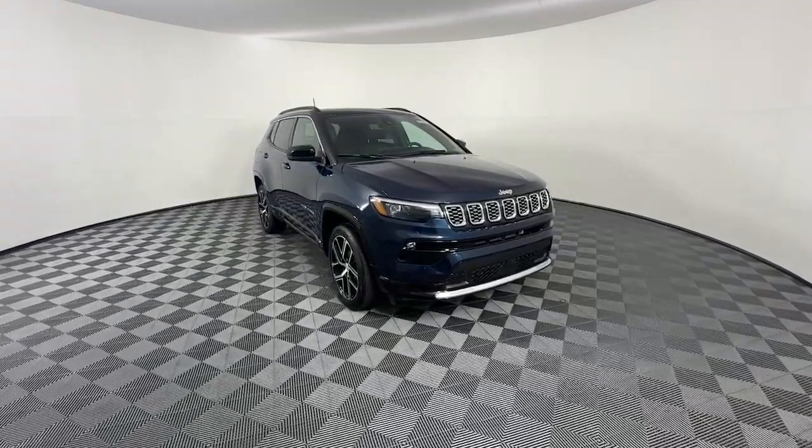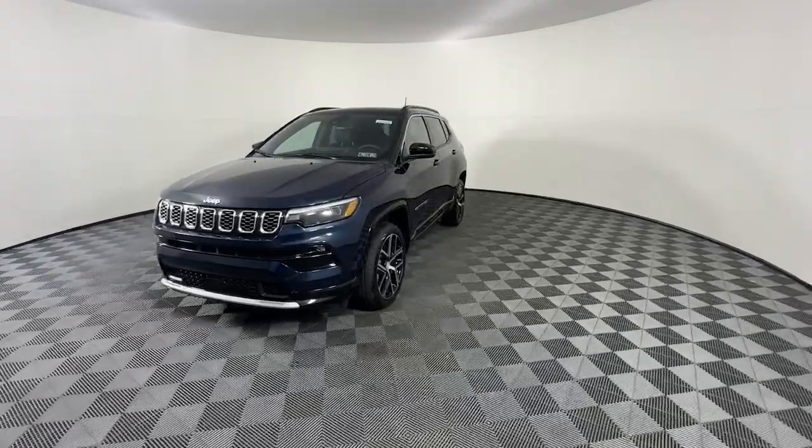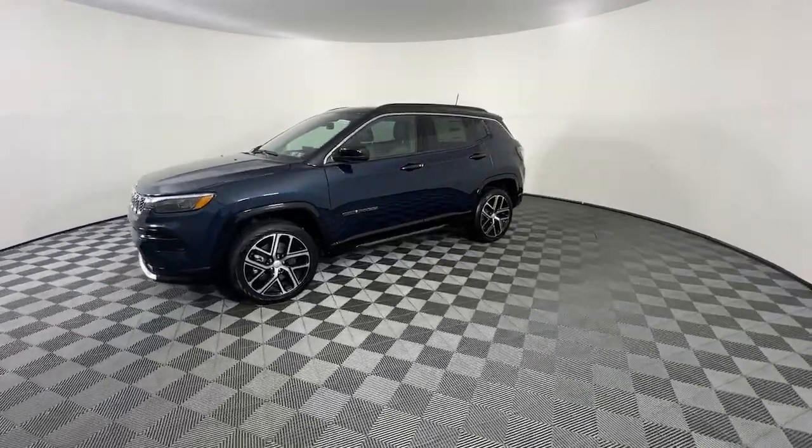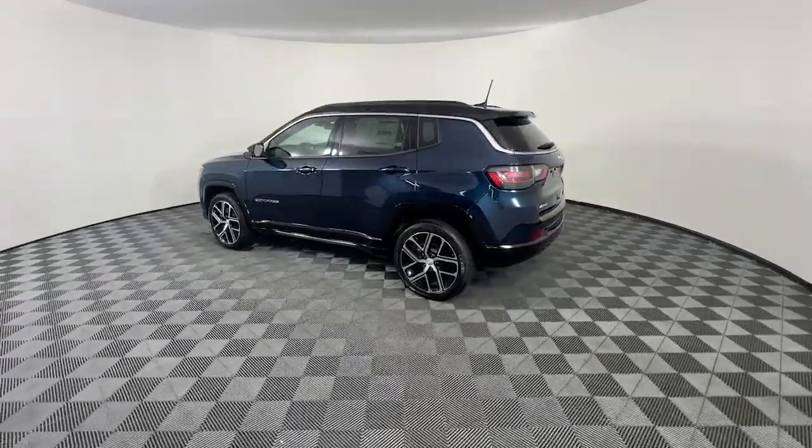Can you see yourself in the 2024 Jeep Compass? The Compass delivers refined sophistication, versatile SUV capability, the latest safety features, and an adventurous spirit.